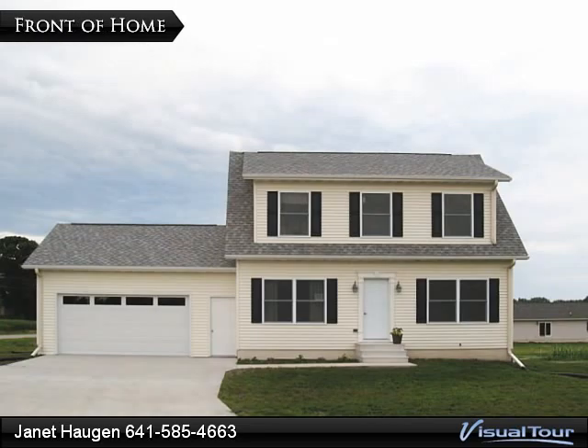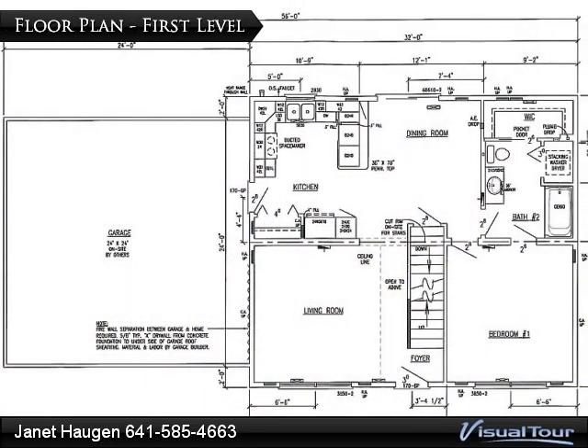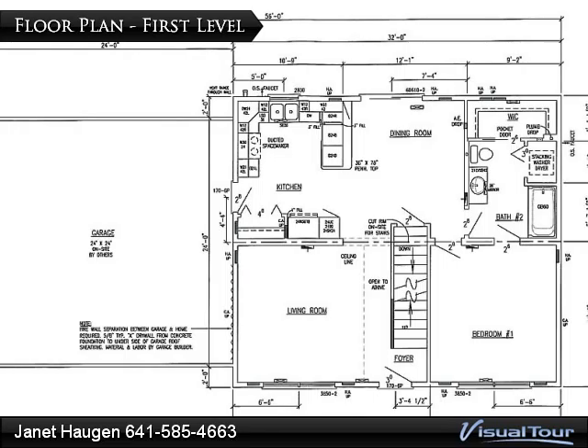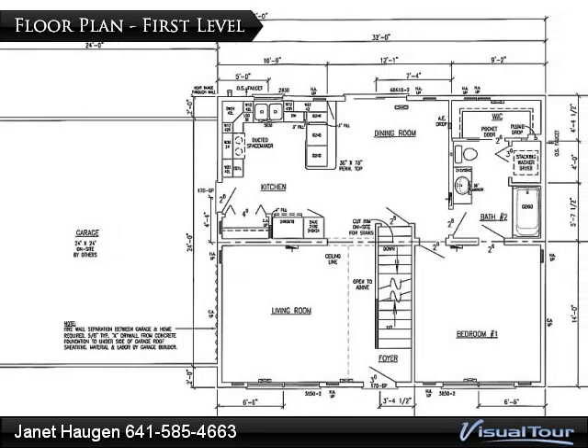If you're looking for a brand new home but don't want to pay the price of new construction, you'll want to consider this Cape Cod home located in Forest City's Prairie View development. Situated on the east side of Forest City, near the golf course, this home offers four bedrooms and two bathrooms.